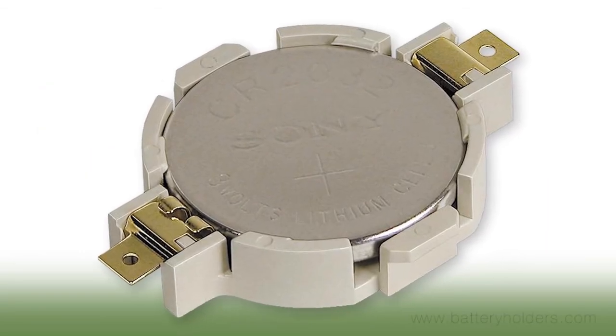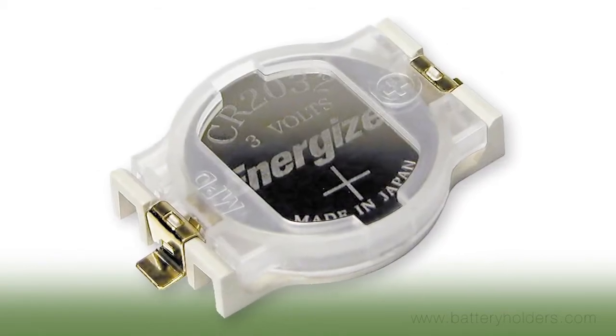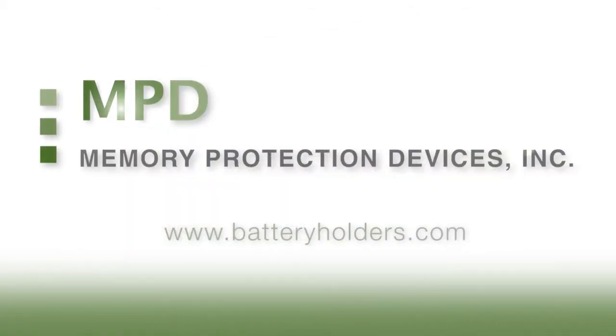Memory Protection Devices — providing battery holders for all your board level applications since 1980. Visit www.batteryholders.com today for more information.